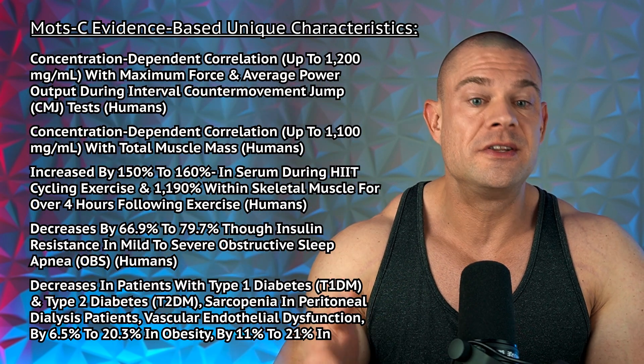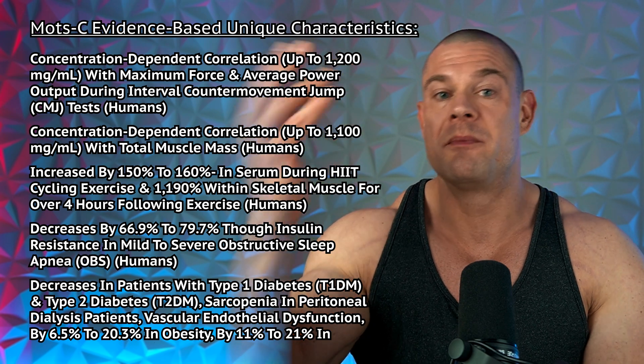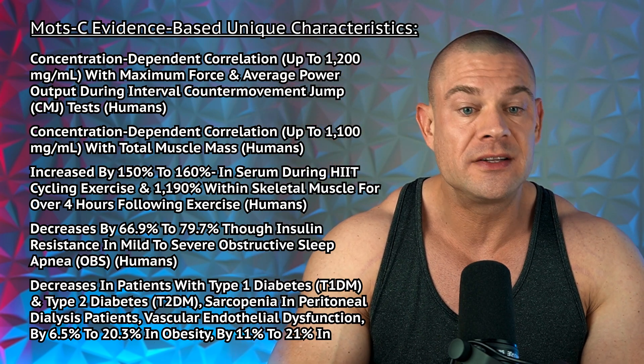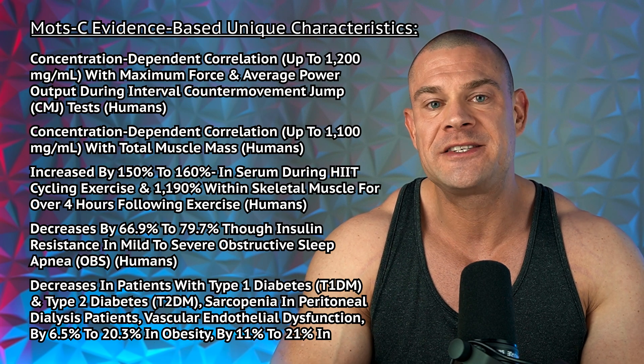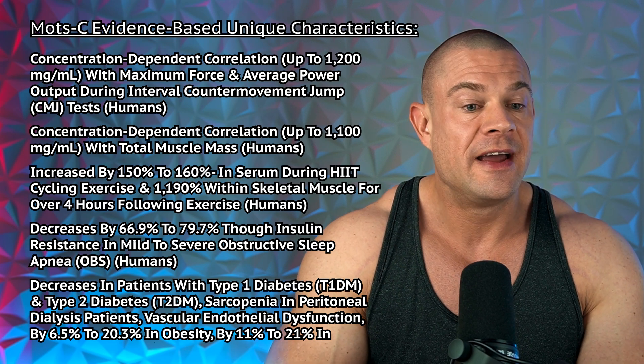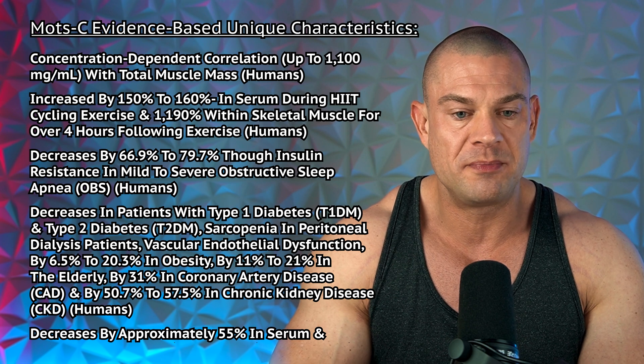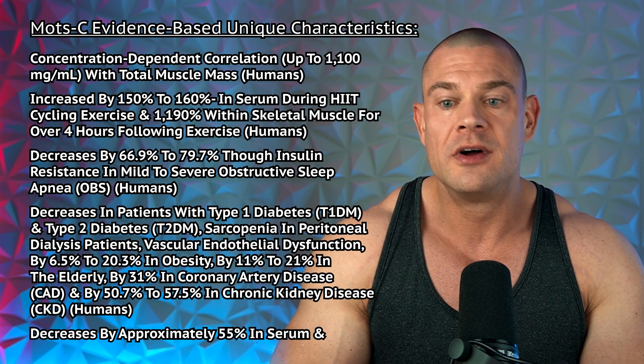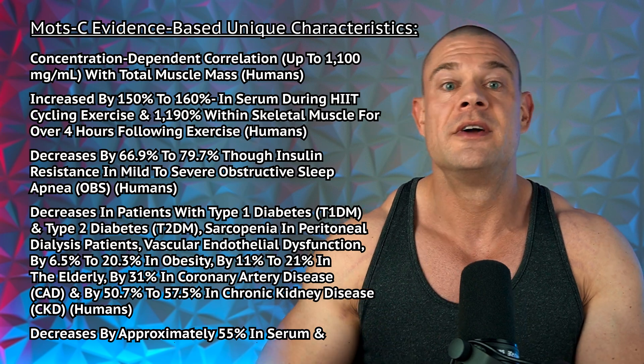MOTC has a concentration-dependent correlation up to 1,200 milligrams per milliliter with maximum force and average power output during interval counter-movement jump tests, stemming from human subjects. This same study showed a concentration-dependent correlation up to 1,100 milligrams per milliliter with total muscle mass, again stemming from human subjects.